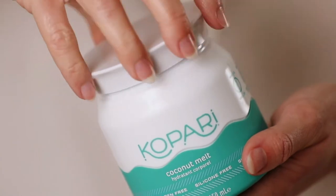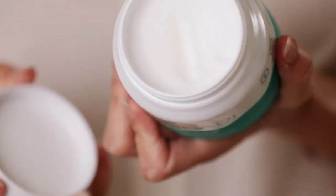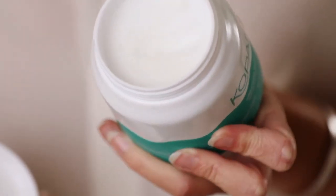It's also great to use as an eye makeup remover — it gently removes your makeup and nourishes your lashes. I also like to use it as a lip balm. This product is definitely my must-have.